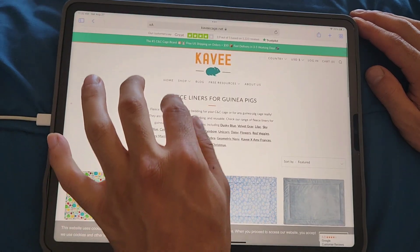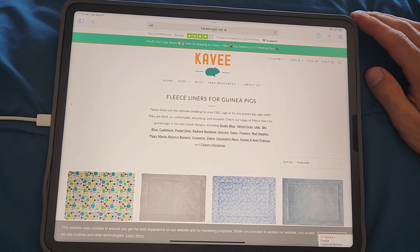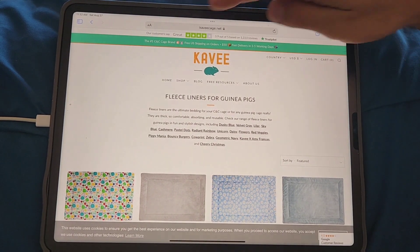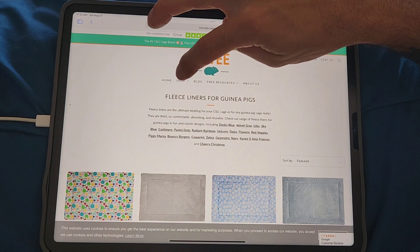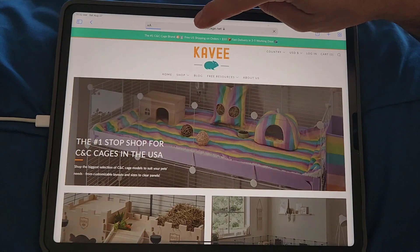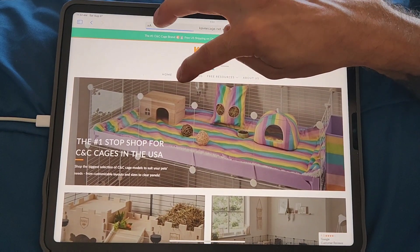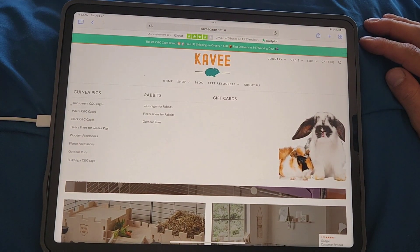I like to make my own, and I cherish the ones that have been sent to me especially by my viewers. Back in the navigation bar, there are also cages for rabbits — let's take a quick peek at that.